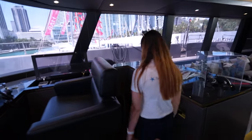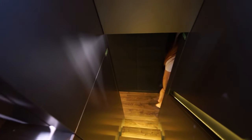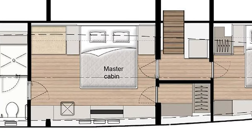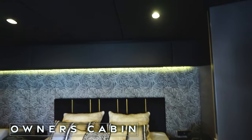Now let's go to the master bedroom. As this is a private boat, we have a four-cabin layout. There are four cabins for guests and additional cabins for crew. As you can see, the master bedroom features a king-size bed and an additional sofa.